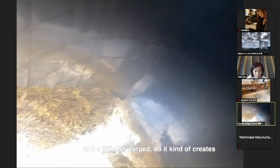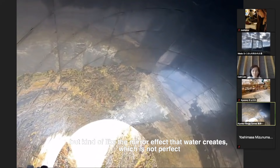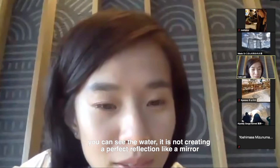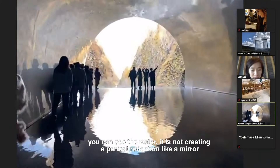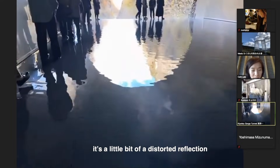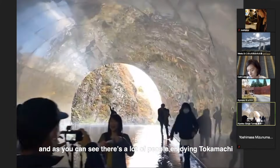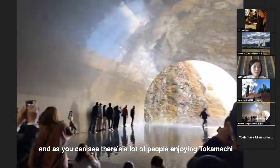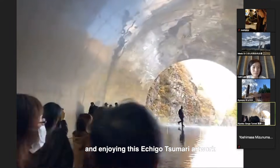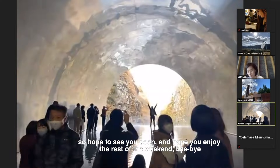It kind of creates a mirror effect, but like the mirror effect that water creates, which is not perfect. If you see water, it's not creating a perfect reflection like a normal mirror — it's actually a little bit of a distorted reflection. There are a lot of people enjoying Tokamachi and this interesting body of artworks. Hope to see you soon, and I hope you enjoy the rest of the weekend — bye bye!